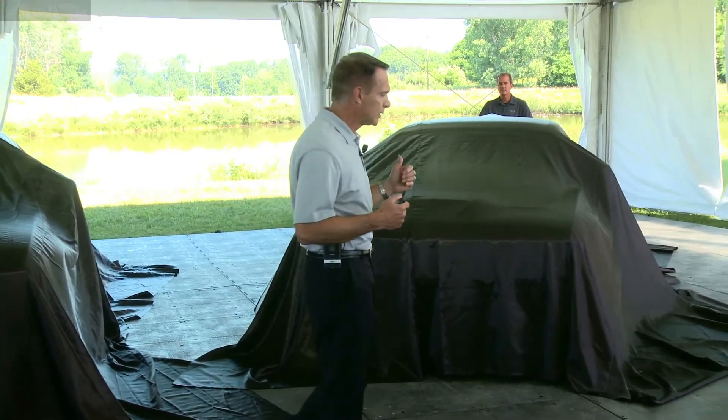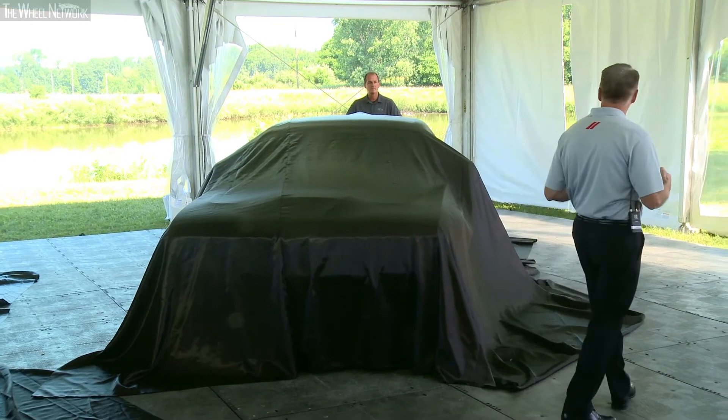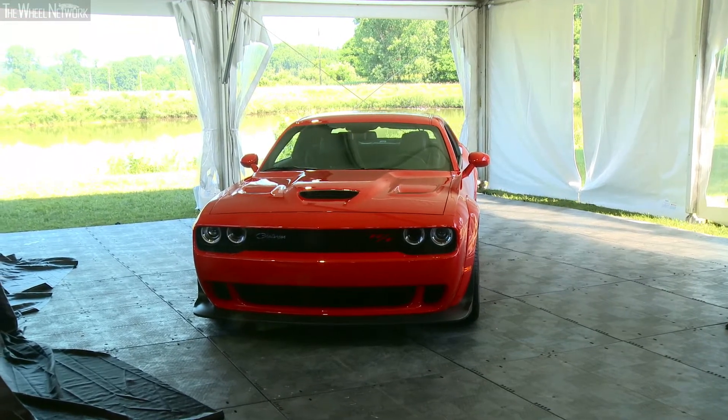We've got three cars. I'm going to jump right into the first launch today. I'm going to be introducing to you a 2019 Dodge Challenger Scat Pack Widebody.